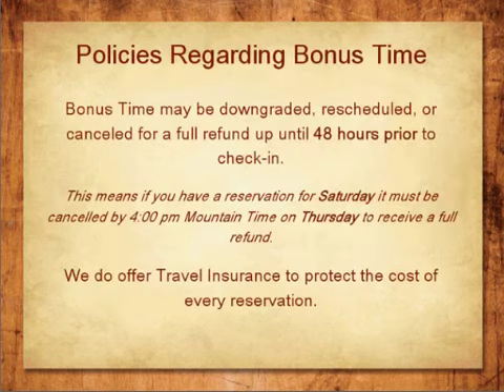There are a few policies regarding Bonus Time. Bonus Time may be downgraded, rescheduled, or canceled up to 48 hours before check-in for a full refund. For example, if you have a reservation for Saturday, it must be canceled by 4 p.m. Mountain Time on Thursday to receive a full refund. We are pleased to offer you travel insurance for these reservations.